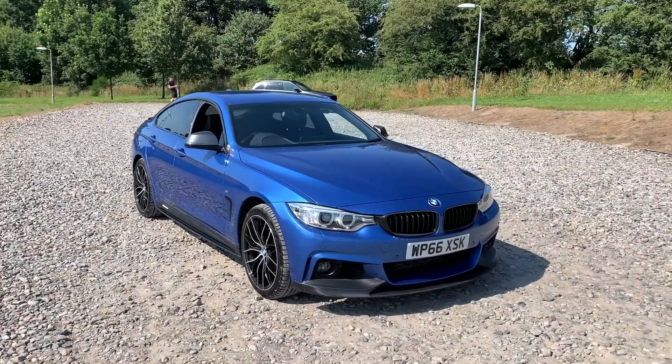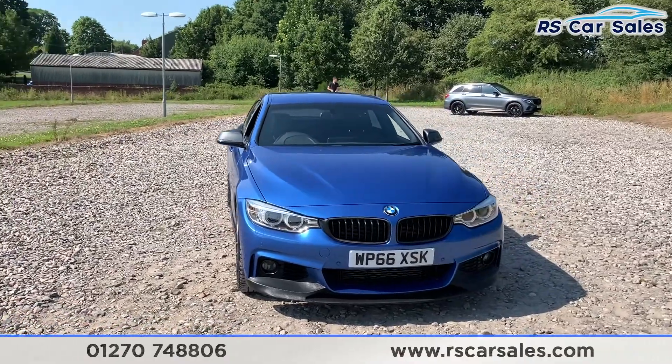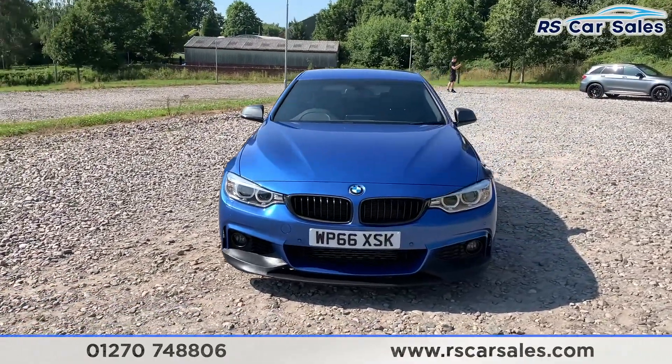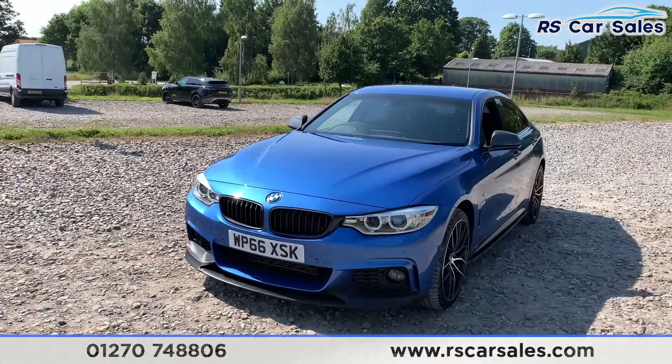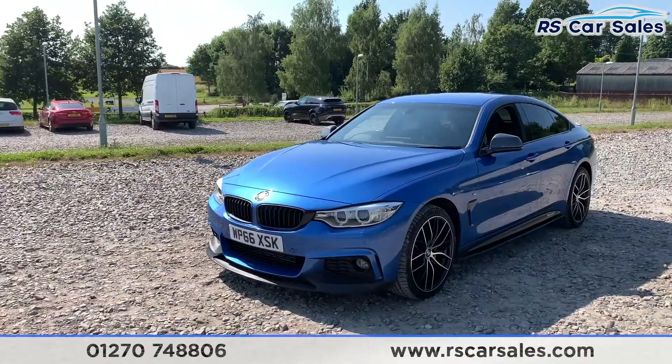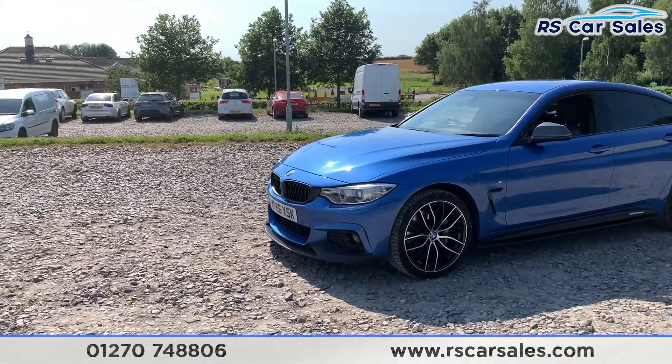Here we have a 2016 16-plate BMW 435D X-Drive M Sport Grand Coupe. We do have the LED headlights as well as the black kidney grilles, full M Sport styling kit, so we do have the carbon fibre front splitter, side skirt extensions, carbon fibre boot spoiler and also a rear diffuser.